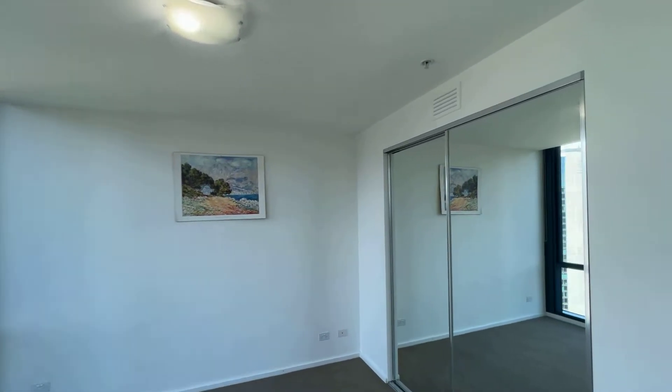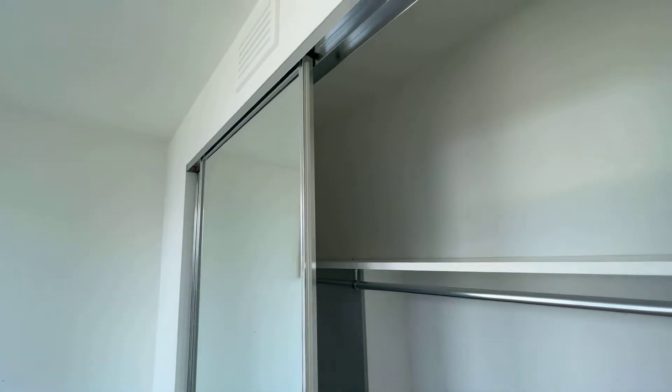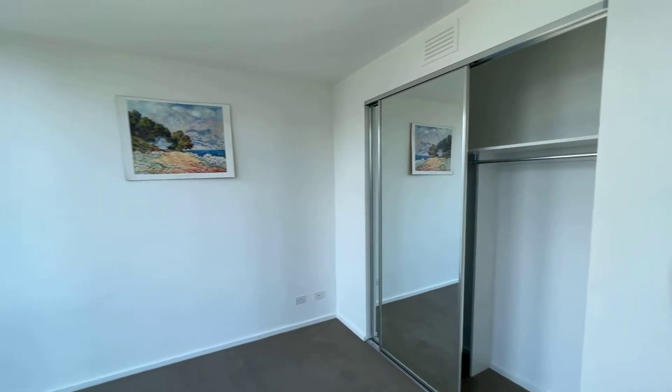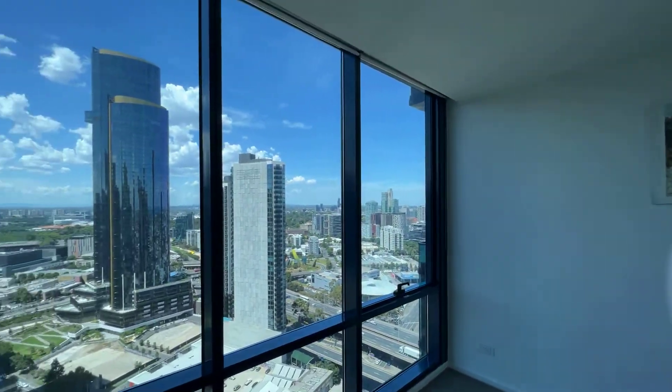The first bedroom comes with a big built-in wardrobe, and the view from here is pretty nice as well.